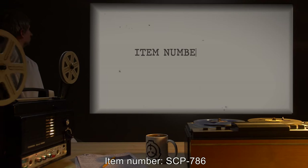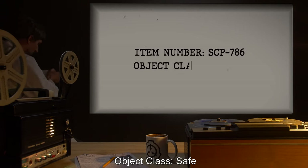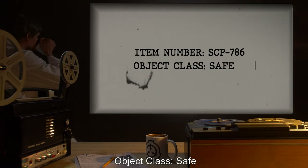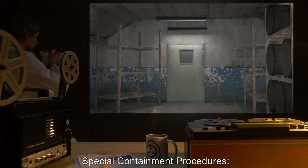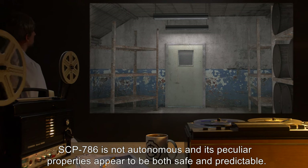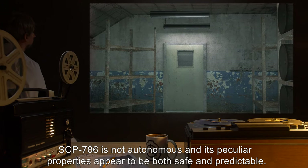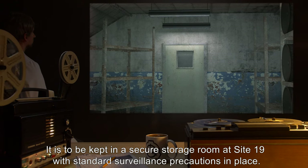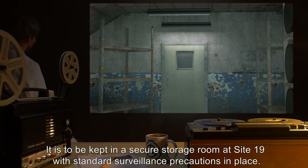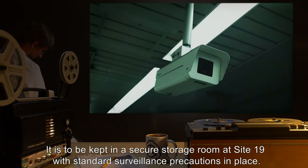Item Number SCP-786. Object Class: Safe. Special Containment Procedures: SCP-786 is not autonomous, and its peculiar properties appear to be both safe and predictable. It is to be kept in a secure storage room at Site-19, with standard surveillance precautions in place.